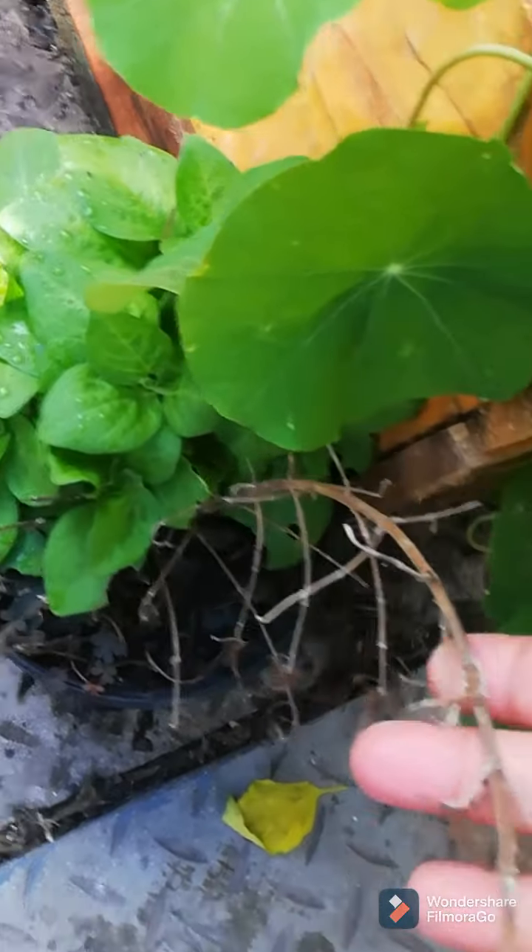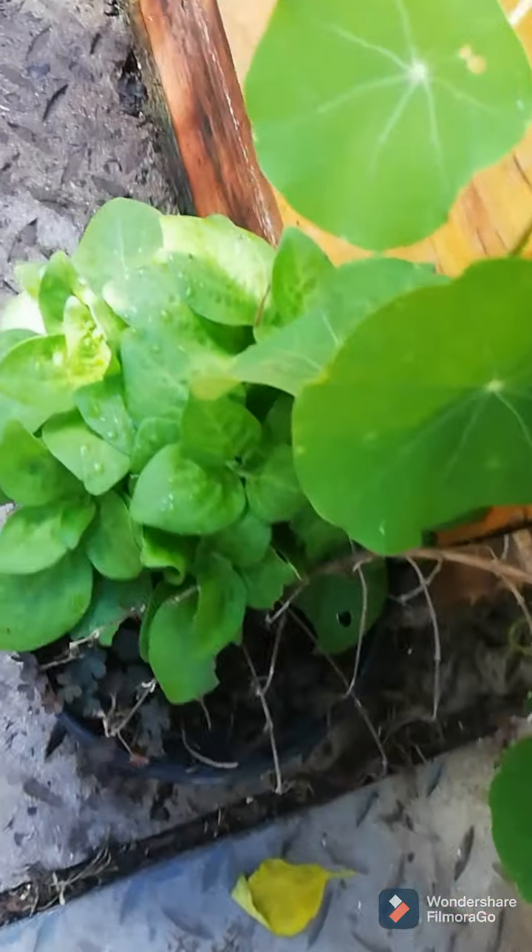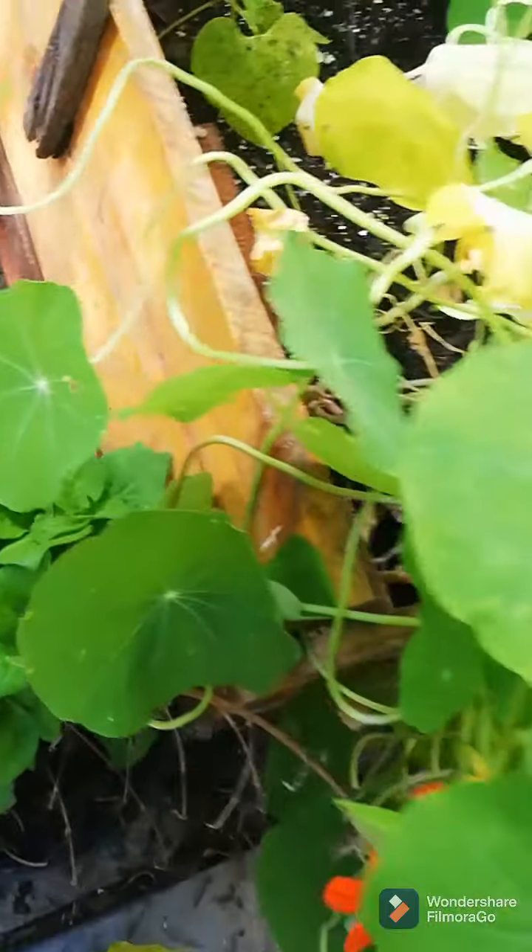I think these are petunias that just popped into this plant. This was actually a rosemary plant which completely died, but then I saw these and it looks like petunias, so I'm just leaving that.